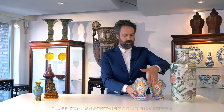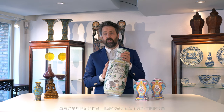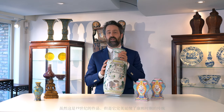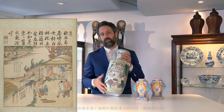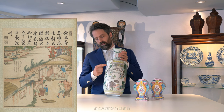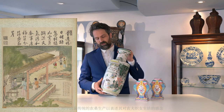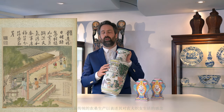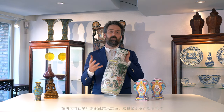The next beautiful lot I want to show you is this very attractive Famille Verte Rouleau vase. It dates to the 19th century, but it is based on Kangxi examples — specifically on a series of drawings commissioned by the Kangxi emperor, with elaborate poems by the emperor himself. He commissioned these to document the production and cultivation of rice and silk.